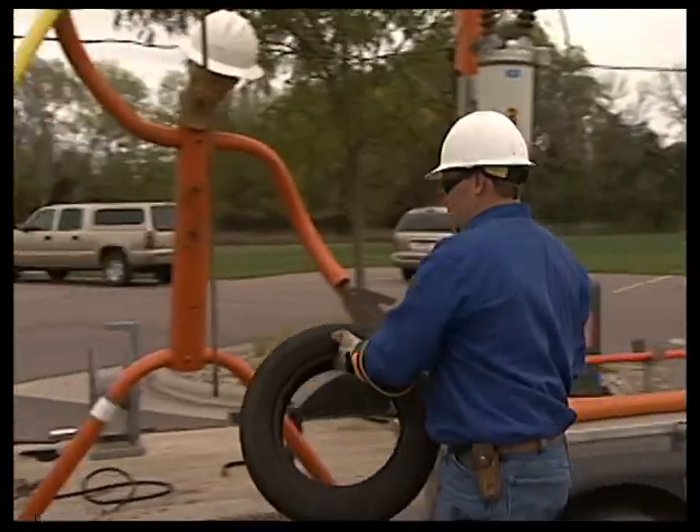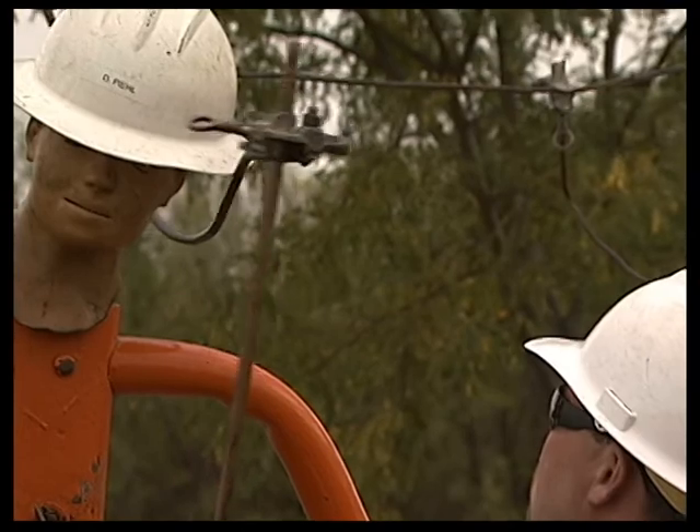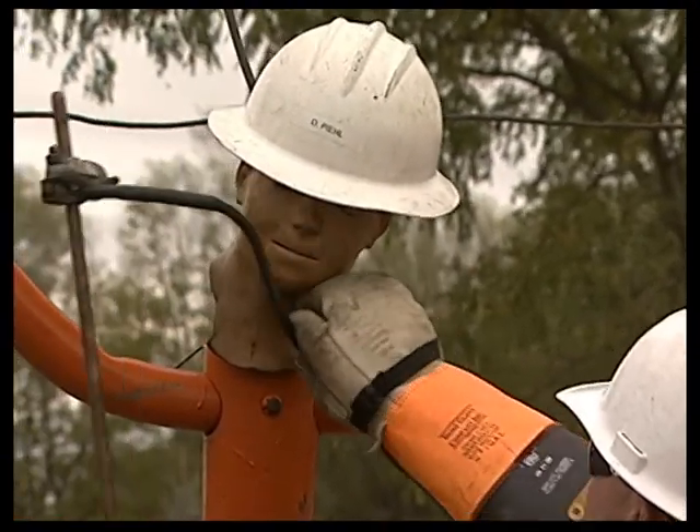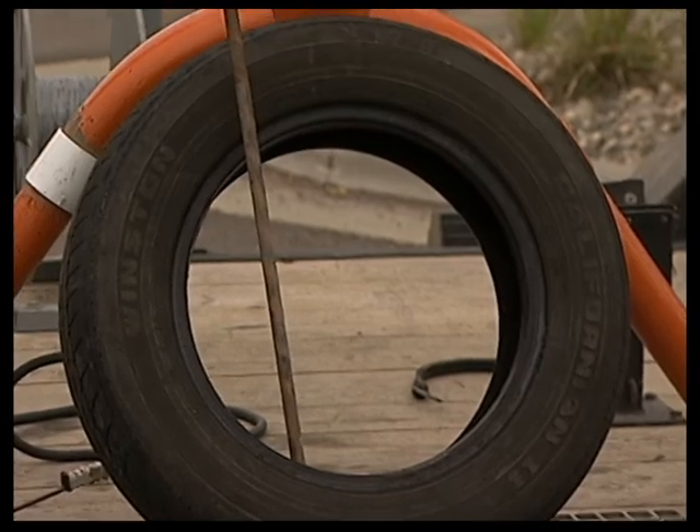The theory that rubber tires will act as insulation from electrical lines is not true. As this demonstration will show, many times when a vehicle comes in contact with an energized power line, the tires will blow.